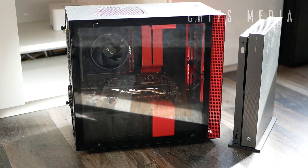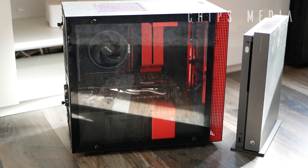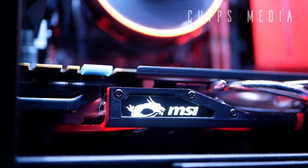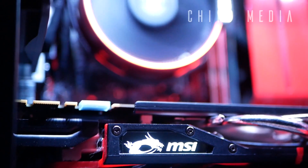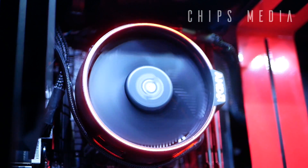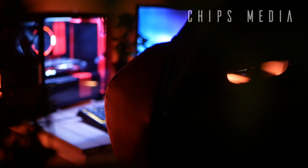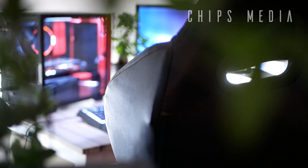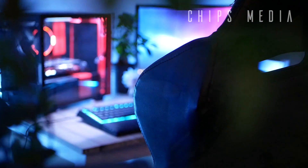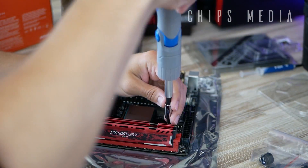If you had told me a couple of years ago that you can build high-end PCs with plenty of cores and a high-end graphics card like the 1080 Ti to run 4K gaming, I would have laughed in your face. The future is here — size does not matter any longer. You can build very high-end PC systems in small form factors nowadays.